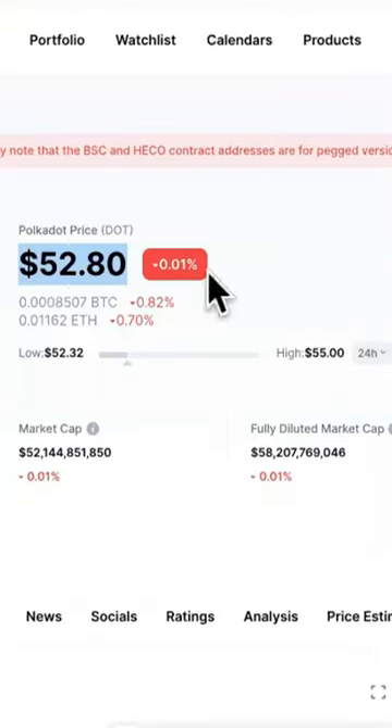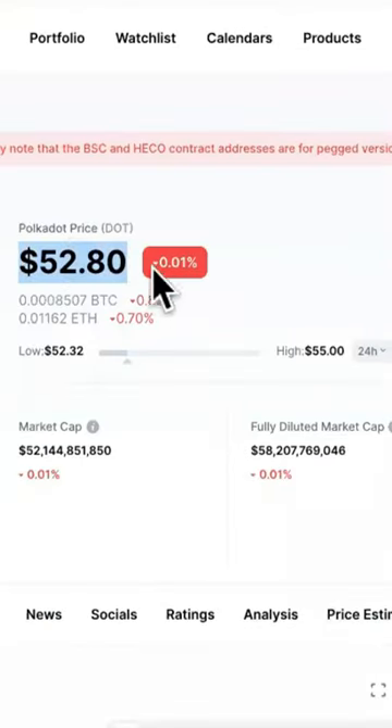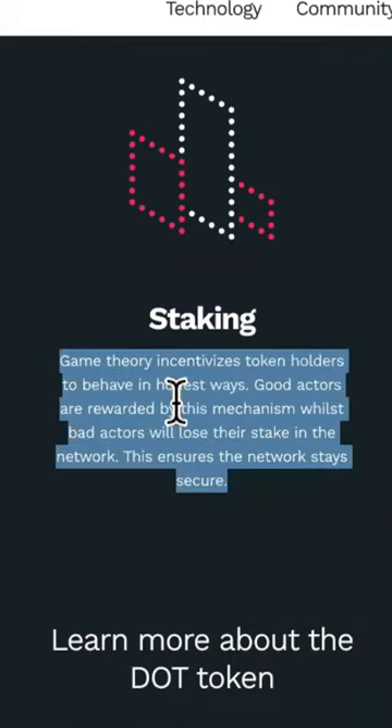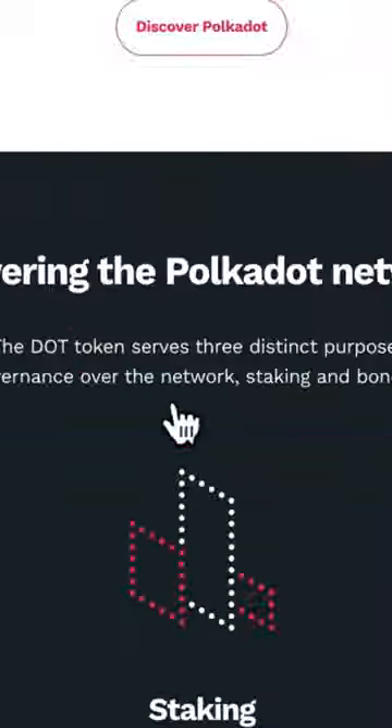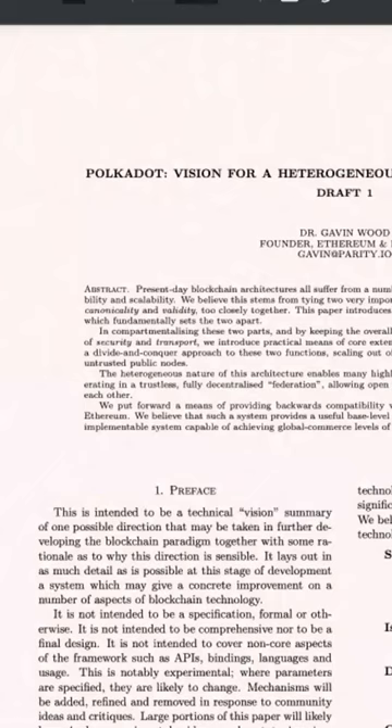Polkadot is currently sitting at $5,280. Why is this one of the best cryptos to make money with currently? Well, let's come over here. The staking rewards are awesome, but there are many more ways of earning with it, like becoming a nominator. But we're going to check out the white paper.